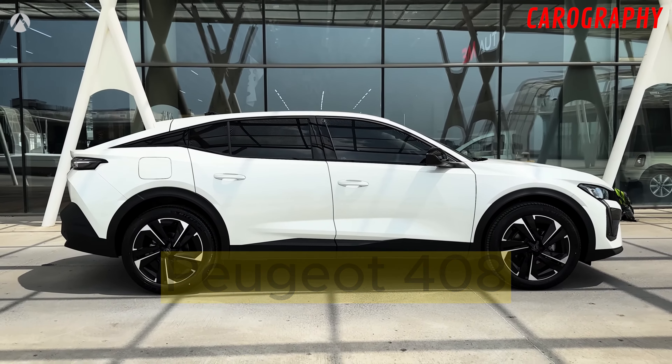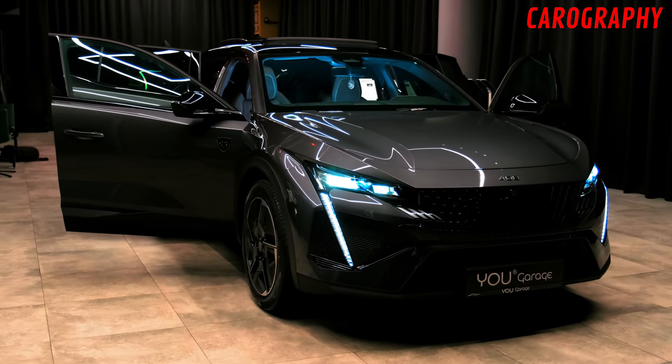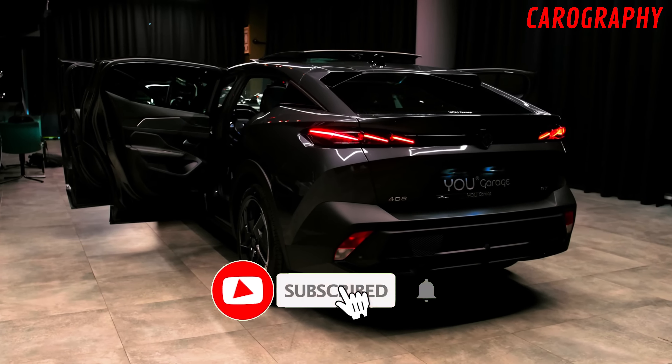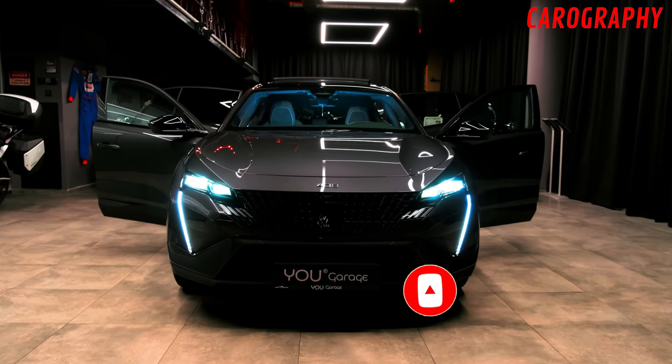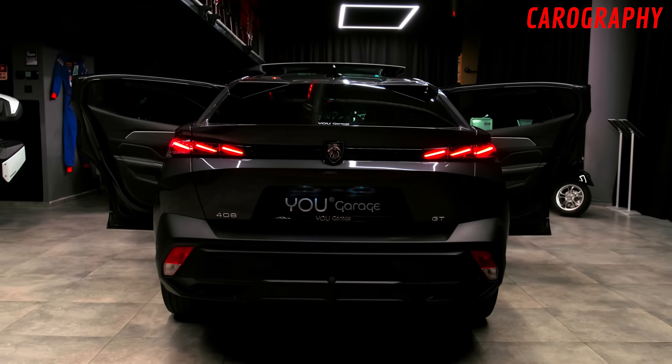Peugeot has a reputation for crafting vehicles that not only perform exceptionally but also make a statement on the road. Join us as we take a closer look at the mesmerizing exterior of the 2024 Peugeot 408. Now let's talk about the exterior.